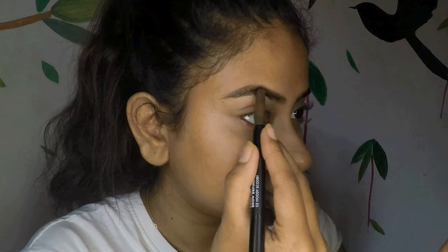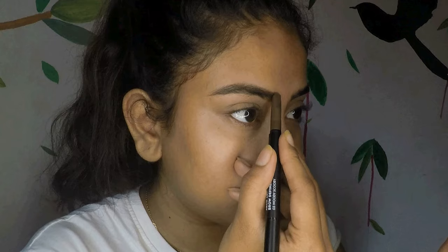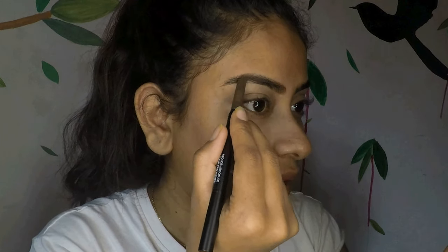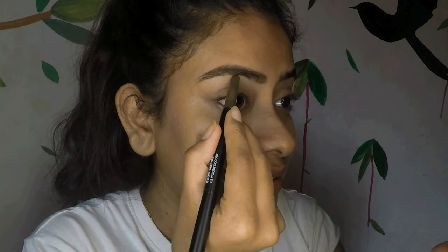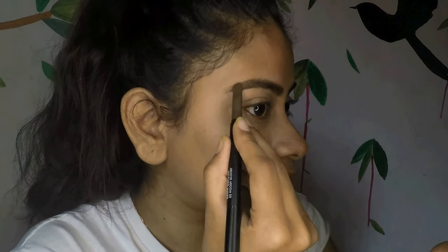For eyebrows I am using the Sugar eyebrow pencil — I am just in love with this pencil. I am shaping my eyebrows first with a very light hand and then filling them in. I will quickly finish this eyebrow. I am done with my eyebrows.